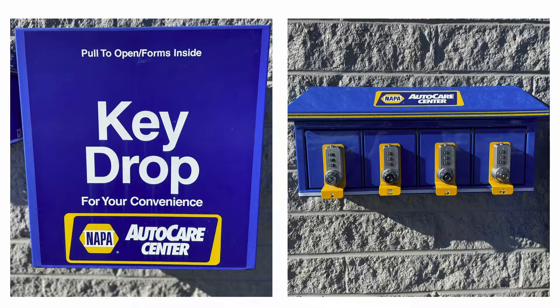The box you can see to the right of that is a combination box. When the vehicle is done being serviced — again, during business hours or after — we put the keys in one of the four slots with an agreed-upon three-digit combination with the client. They can come there, put the combination in, grab their keys, grab the car, and take off.